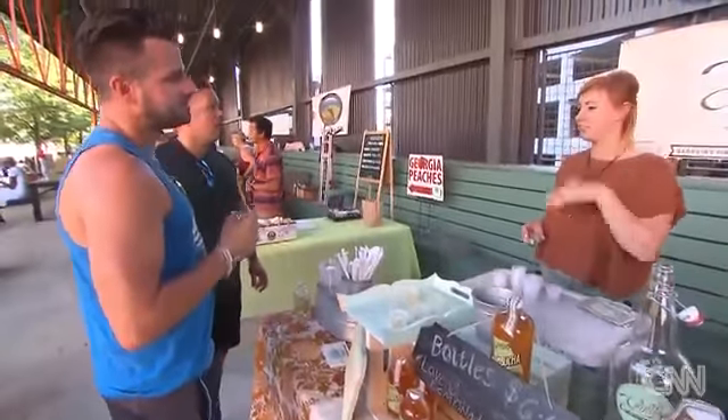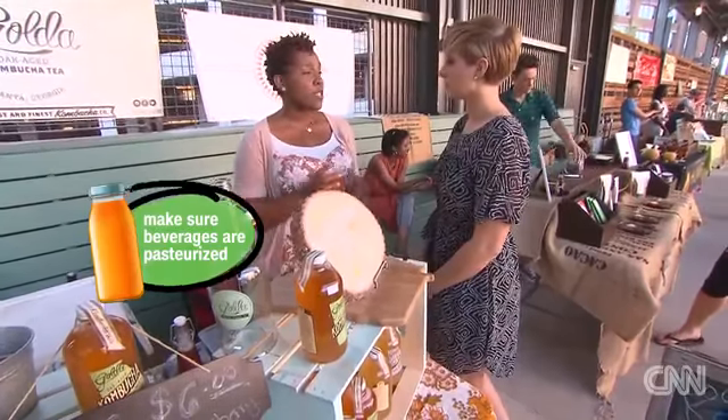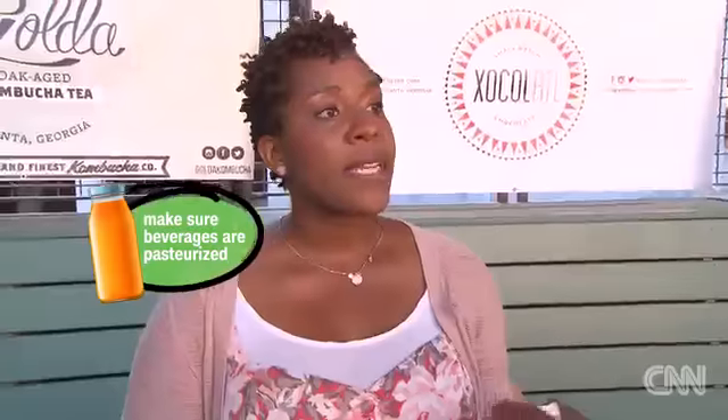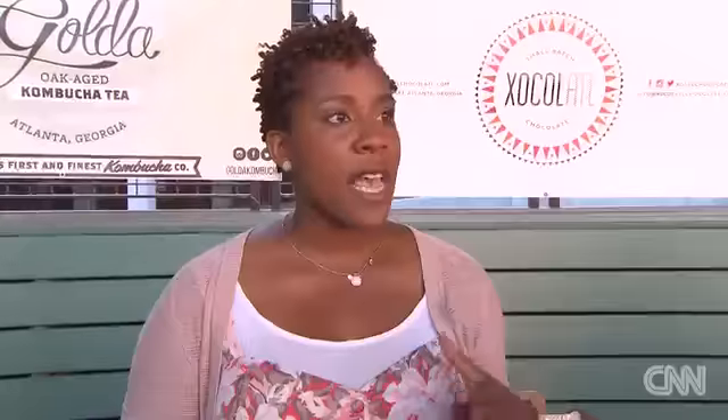What about beverages like ciders, juices, and milk? Those sorts of things at the farmers market — you want to make sure they're pasteurized, especially for certain groups like small children, pregnant women, or someone who might be immunocompromised, such as people going through chemotherapy. Those groups have a higher likelihood of getting sick from diseases the rest of us would be fine from.